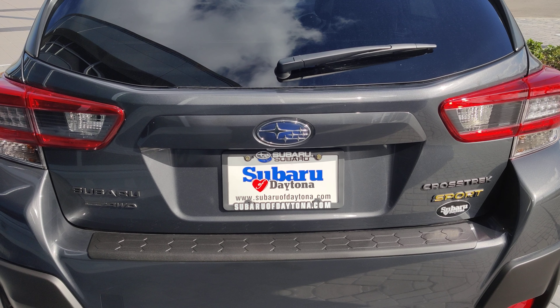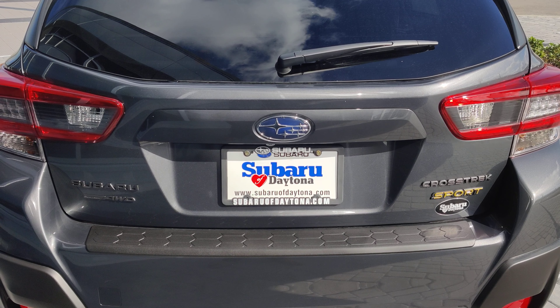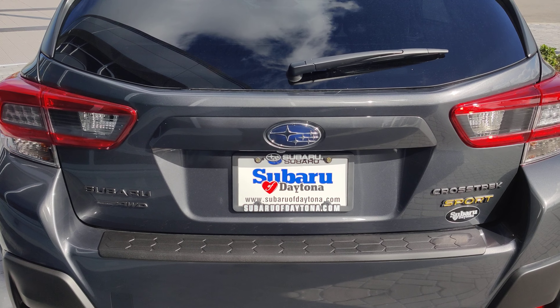I'd love to answer any questions you have about this vehicle, so please feel free to give me a call. My office line is 386-236-4030. Thank you very much, have a great day. Bye now.